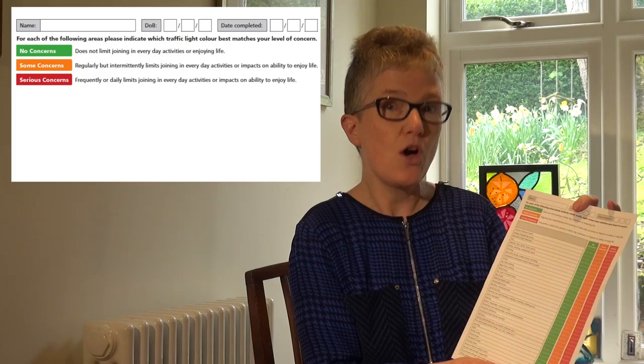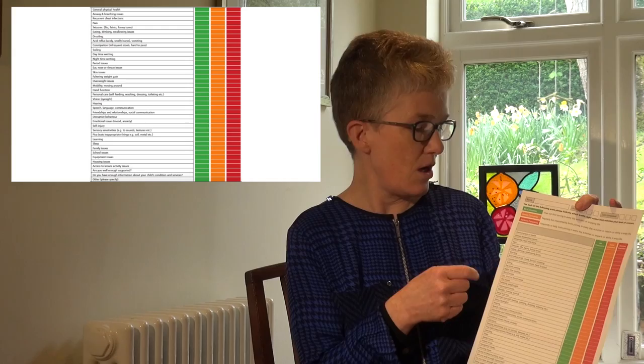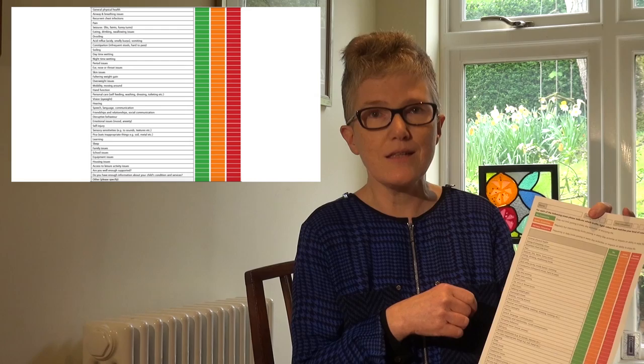There's then a list based on data collected from a large population sample of different health conditions that we know co-occur, like constipation, sleep difficulties, etc. Also a range of areas of functioning such as mobility and hand function, and then an area of personal and environmental factors that might be completed, such as family issues, school issues, access to leisure issues, equipment issues, support issues, and information issues.